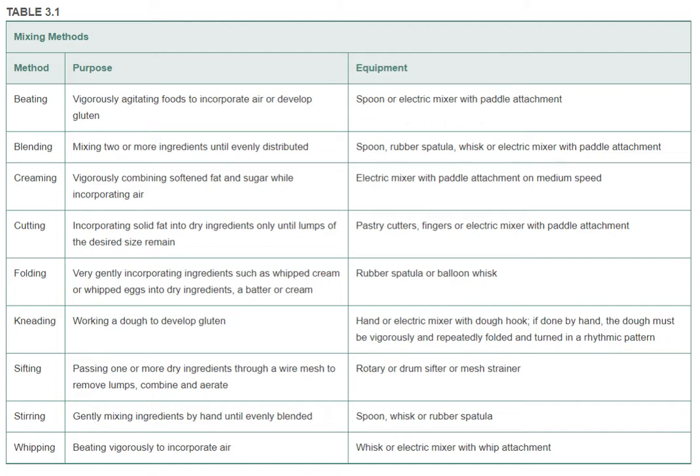Let's read through the different kinds of mixing methods. The first method is beating — vigorously agitating foods to incorporate air or develop gluten, using a spoon or electric mixer with a paddle attachment. Next is blending — mixing two or more ingredients until evenly distributed — using a spoon, rubber spatula, whisk, or electric mixer with a paddle attachment. Then creaming — vigorously combining softened fat and sugar while incorporating air — using an electric mixer with a paddle attachment on medium speed. Next is cutting — incorporating solid fats into dry ingredients only until lumps are of desired size — using pastry cutters, your fingers, or an electric mixer with a paddle attachment.